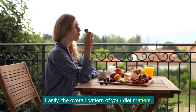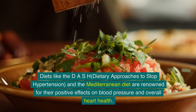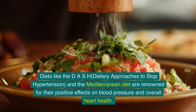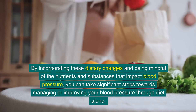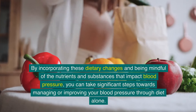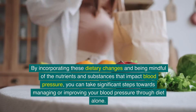The overall pattern of your diet matters. Diets like the DASH — Dietary Approaches to Stop Hypertension — and the Mediterranean diet are renowned for their positive effects on blood pressure and overall heart health. By incorporating these dietary changes and being mindful of the nutrients and substances that impact blood pressure, you can take significant steps towards managing or improving your blood pressure through diet alone.